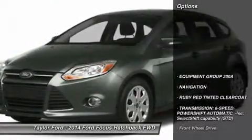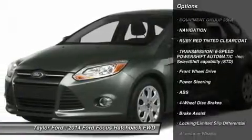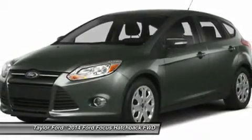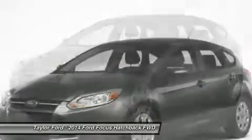Here are some of this vehicle's great options. Navigation system, anti-lock braking system, power steering, adjustable steering wheel, aluminum wheels, keyless entry, keyless start, cruise control, floor mats, four-wheel disc brakes.